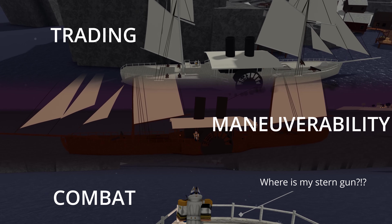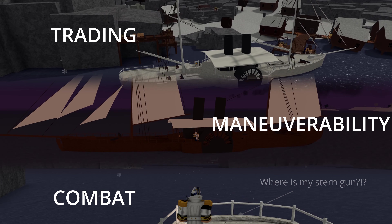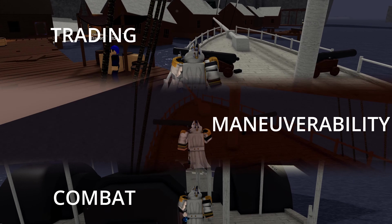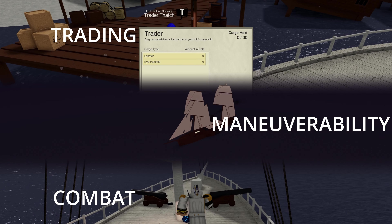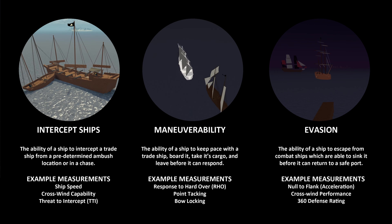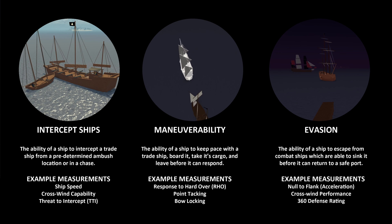We rate ships according to their intended purpose. A trade ship should be good at trading, a pirate ship should be good at pirating, and a navy ship should be good at combat. Expecting a ship to perform additional roles is a secondary consideration, and for that reason we have ranked ships into three categories. The first is its ability as a privateering ship, where performance characteristics like the ability to intercept ships, maneuver into advantageous positions, and evade those that outclass it are critical.